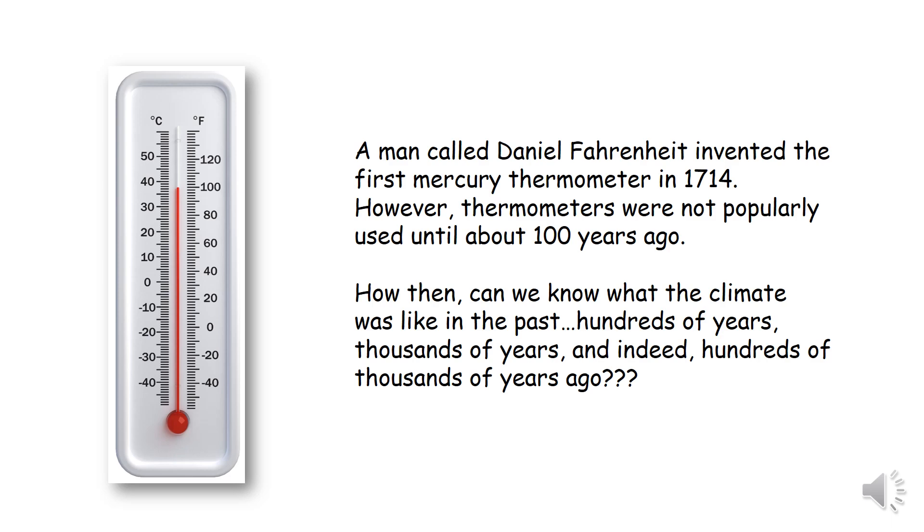Thermometers were invented by a man called Daniel Fahrenheit in 1714, but they weren't popularly used until the 1800s. How on earth can we know what temperatures were like hundreds, thousands, millions of years ago then? The idea of this session is I'm going to show you 4 ways in which we can get a hint, get a glimpse into life in the past.